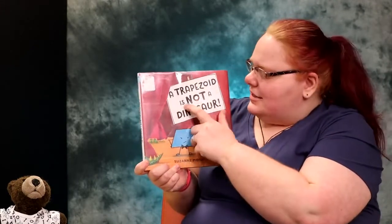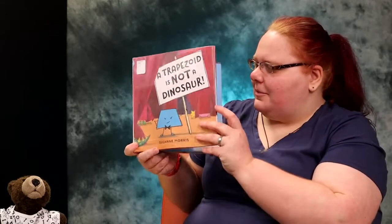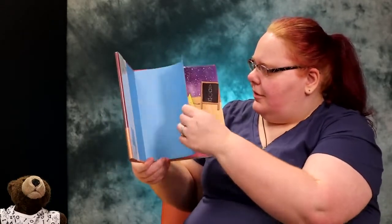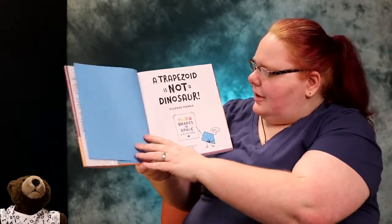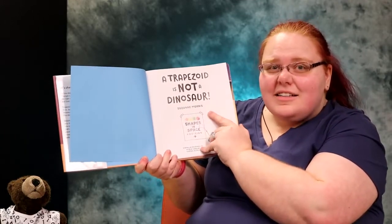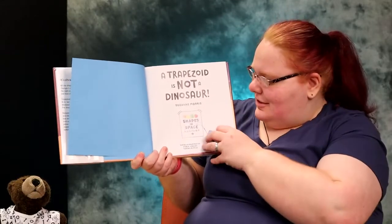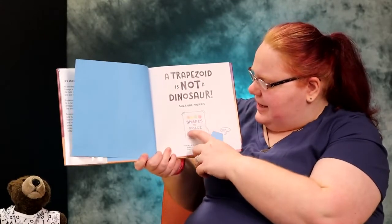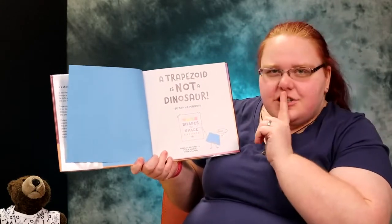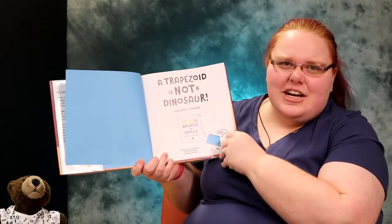It's called A Trapezoid is Not a Dinosaur, and it says Suzanne Morse down here. But it doesn't say if she wrote the words, drew the pictures, or what. So let's find that title page and see if it tells us. A Trapezoid is Not a Dinosaur by Suzanne Morse — I'm going to guess since it doesn't tell us even on this page that she did both: she wrote the words and drew the pictures. It says down here, Shapes in Space Audition. This is a trapezoid and we'll learn a little more about him in our story, because I bet that's not a shape you've heard of before.